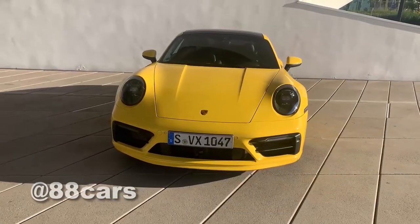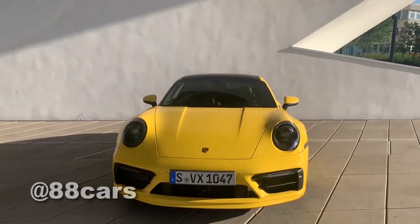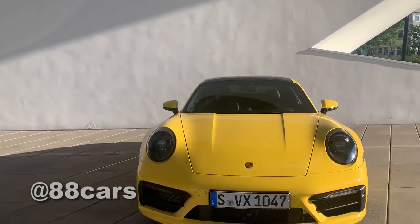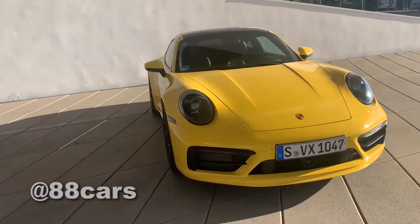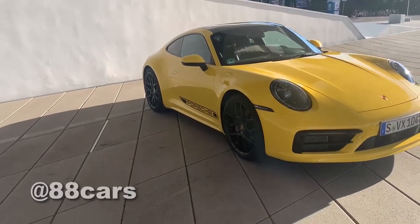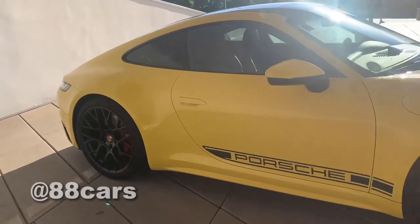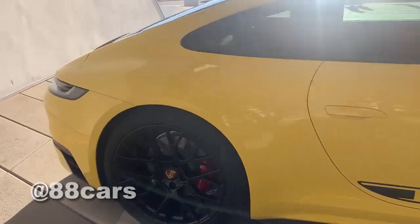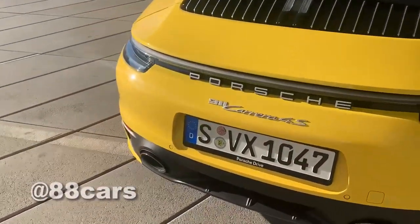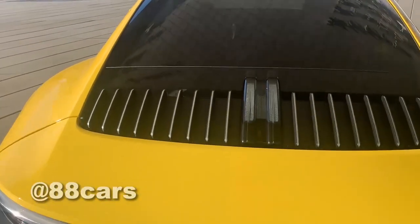And also in the front, in the middle, we have a camera, and also here — facelift light and also the brake clip.